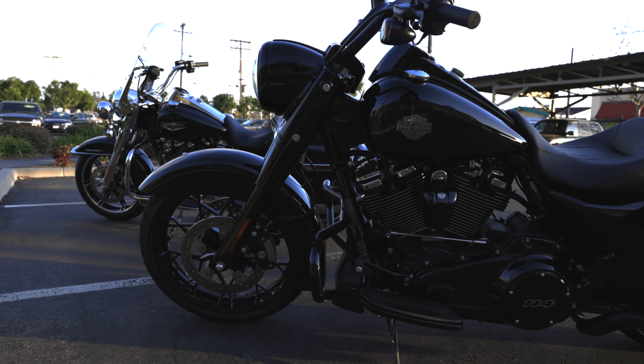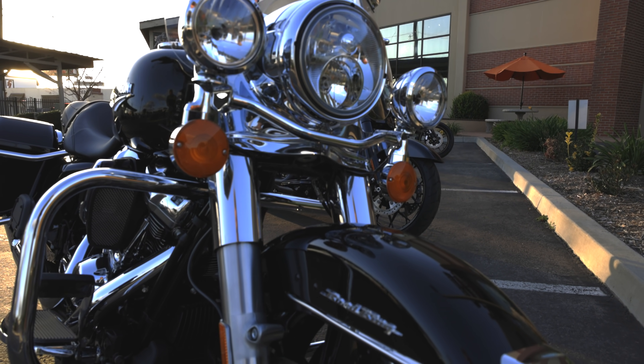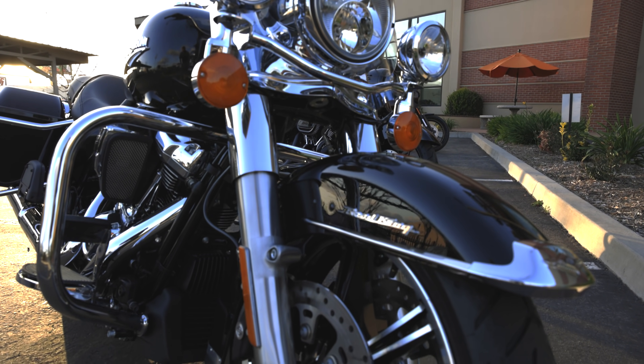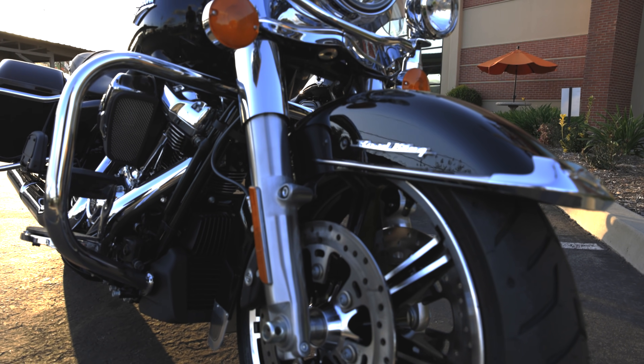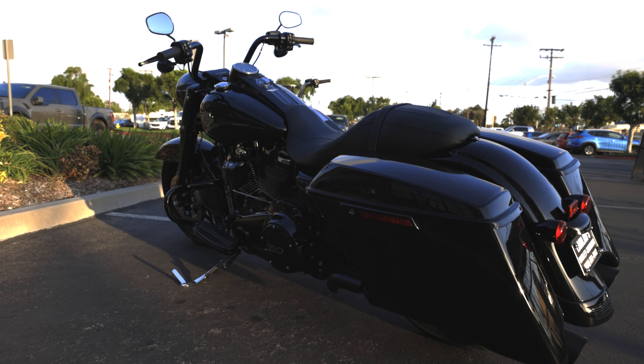Over the years we've seen several different Road King models — the Road King Custom, and the Road King Classic, which was a very popular model that ran for many years. Right now in the 2021 model year we have two different versions. We're going to talk about both and contrast them, give you an idea of exactly what separates these two models, and help you make a decision if you're looking at buying one — and really whether the Road King is the right bike for you at all.